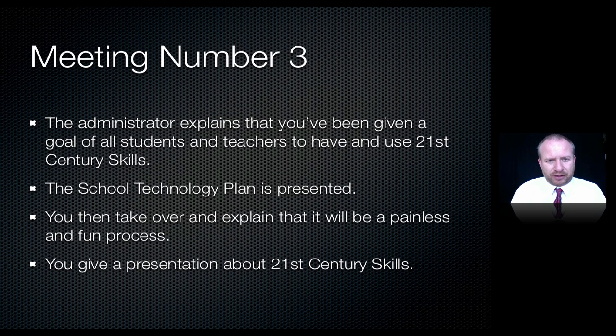That is basically how you get administrator buy-in — those three meetings, with a nice bow on it when you meet with the principal. Now let's go to the action guide and get down to the nuts and bolts of how this is going to happen.